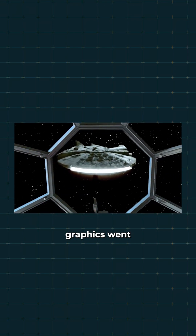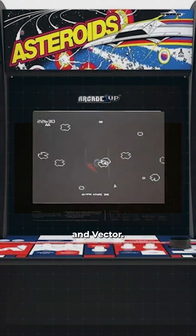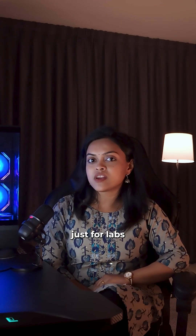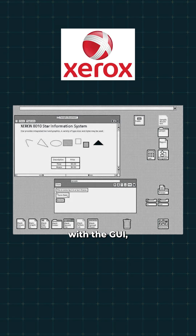By the 1970s, graphics went mainstream. Wireframes showed up in movies like Star Wars, and vector arcade games like Asteroids hit the scene. Suddenly, graphics weren't just for labs — they were entertainment. Around the same time, Xerox came up with the GUI: windows, icons, cursors. That single invention made computers user-friendly and started the entire visual interface.